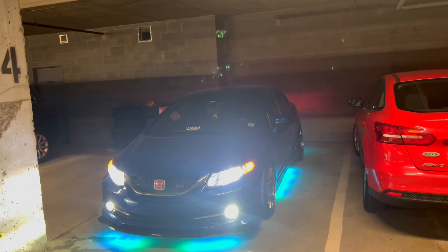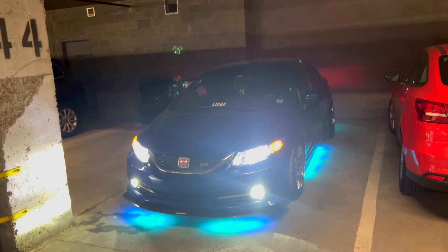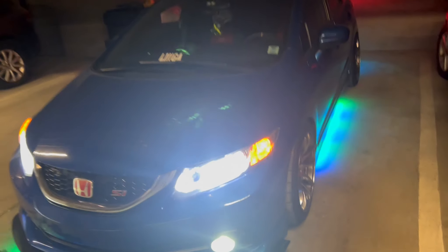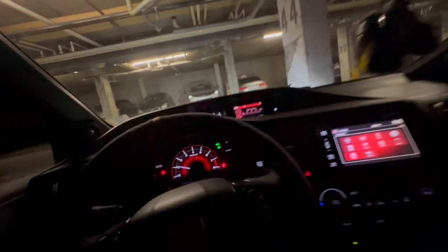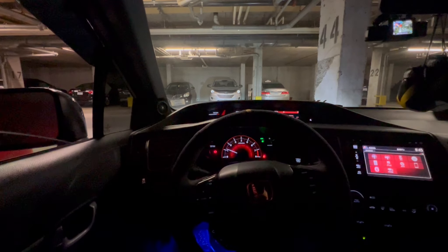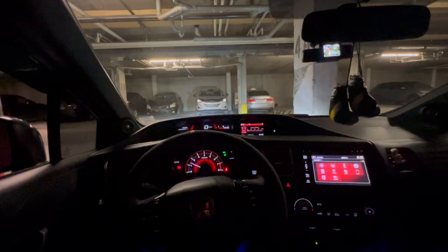I'm just going to the gym, so I might as well just make a video. My exhaust sounds really nice, but anyhow, I have stuff to do in the morning, so I'm gonna do at least a 45 minute workout and call it a night. That's how she sounds — sounds nice.